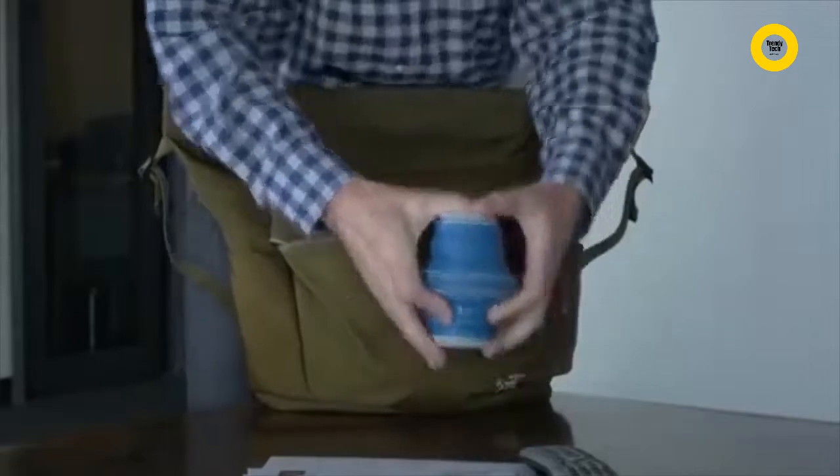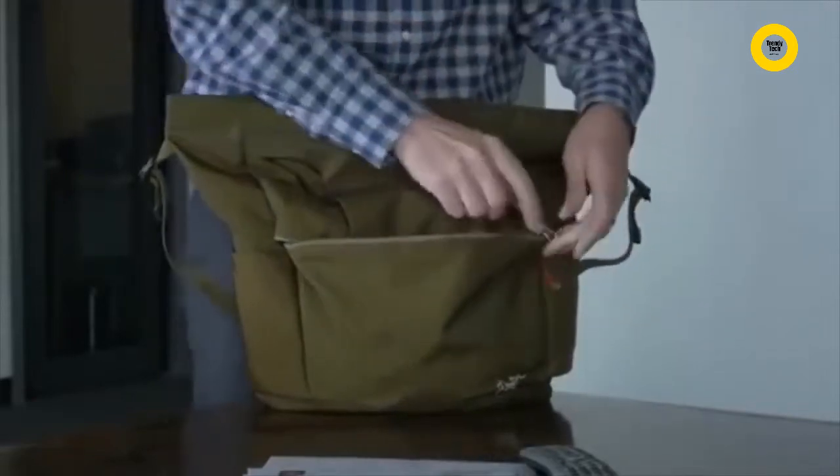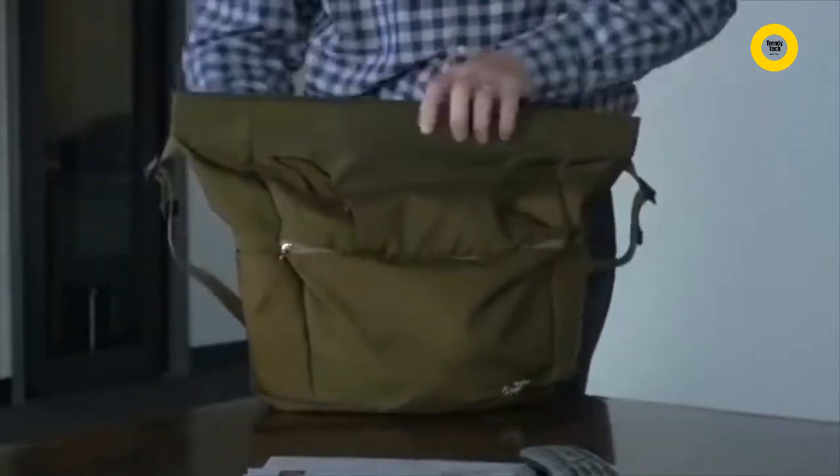As a freelance product designer, I'm traveling a lot — visiting clients, visiting factories, going to trade shows. I was looking for a water bottle that would not take up a lot of space in my carry-on, and I started looking around for a product that would work, that would still be functional, and it wasn't out there.